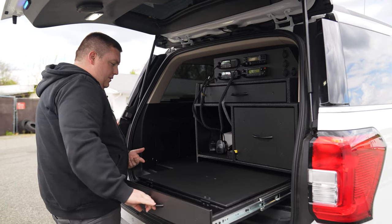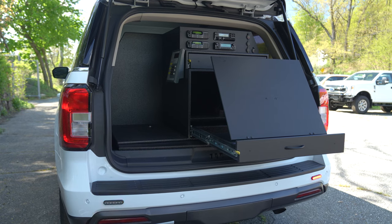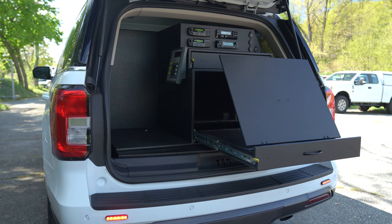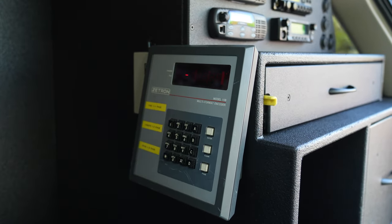The bottom has a flat surface — they're going to be attaching their own command board to it, so we gave them a spot they can fix it to with a ratcheting system. They also have the ability to page out their members through the paging system via the Z-Tron on the side.